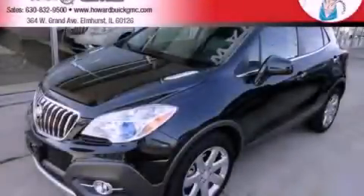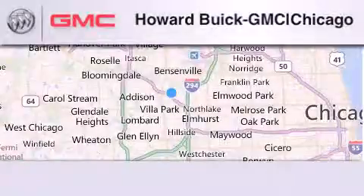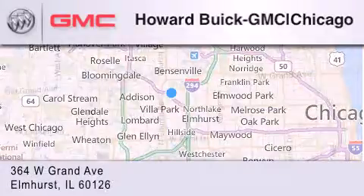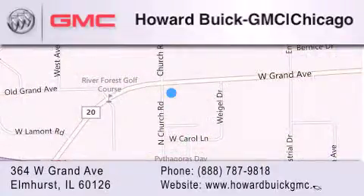This vehicle is sure to sell fast — call and arrange your test drive today. Howard Buick GMC is located at 364 West Grand Avenue in Elmhurst. We are a 50-year-old family owned business and our goal is to exceed all of your expectations to ensure that you'll return for future visits.